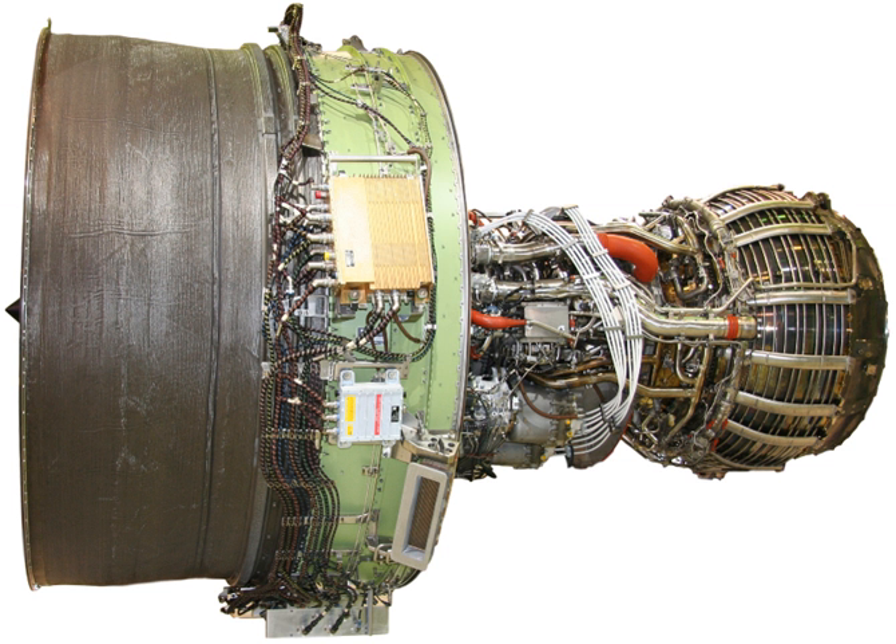The GEnX is derived from the GE90 with a fan diameter of 111.1 in (282 cm) for the 787 and 104.7 in (266 cm) for the 747-8. To reduce weight, it features 18 composite fan blades, a composite fan case, and titanium aluminide stage 6 and 7 low-pressure turbine blades. Fuel efficiency is improved by 15% compared to the CF-6; the bypass ratio reaches up to 9.0:1 and the overall pressure ratio up to 58.1:1. It has a 10-stage high-pressure compressor.